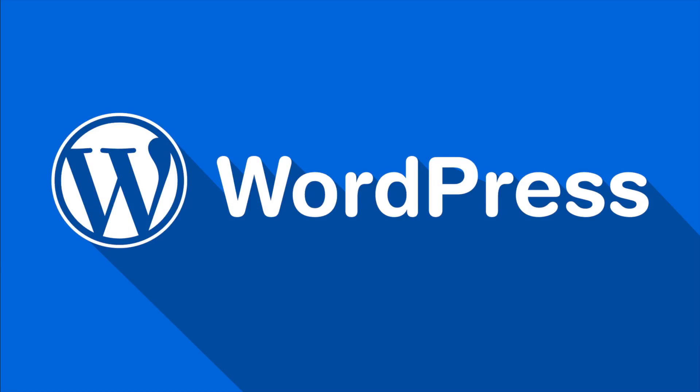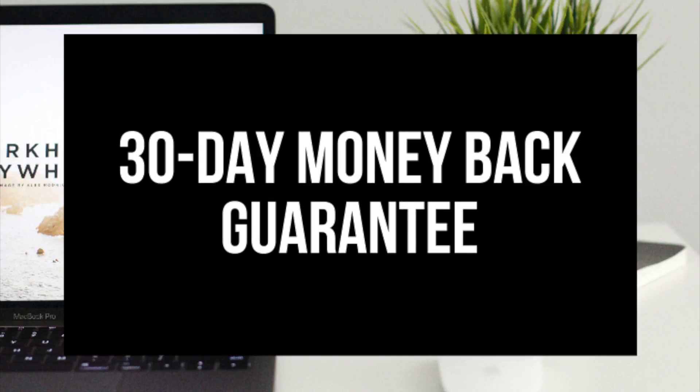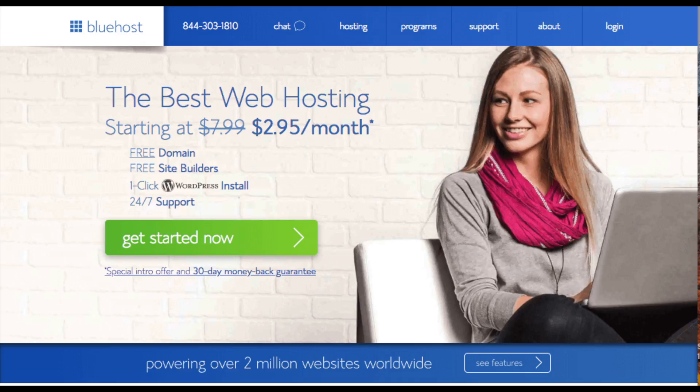Bluehost is also recommended by WordPress themselves since 2005. They instantly install WordPress for you, which makes starting a blog that much easier. They provide 24/7 support via chat, email, and phone, and they have a 30-day money back guarantee — if for any reason you are unhappy, you can cancel and get a refund, no questions asked, within the first 30 days. I do want to mention that the link is an affiliate link and I'll receive a commission, which helps support this channel and helps us put out WordPress tutorial videos.